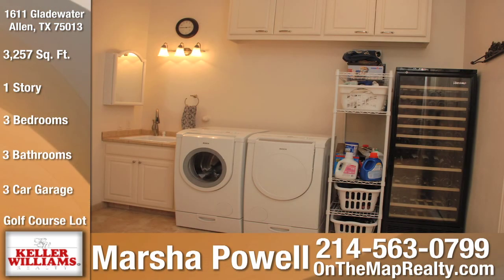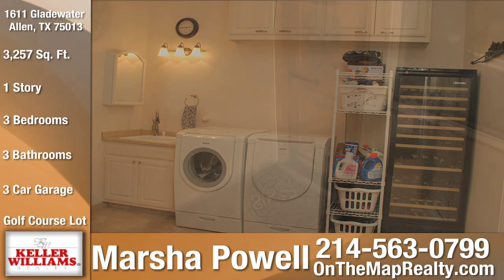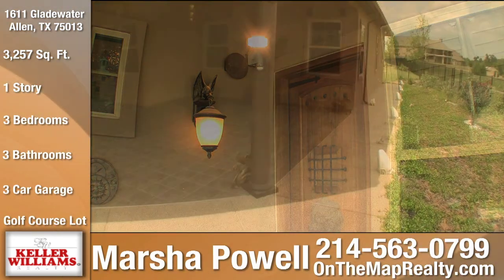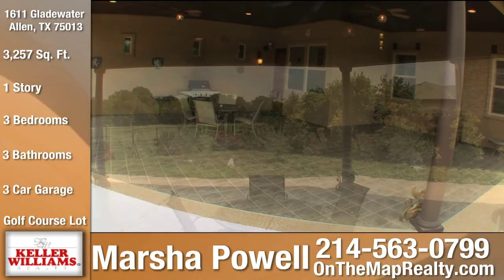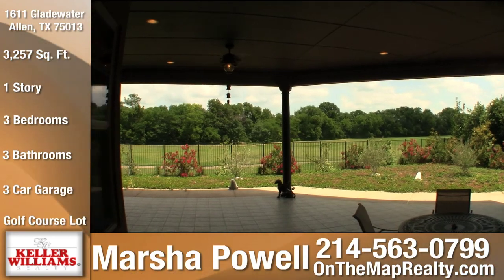Just off the breakfast nook is the oversized laundry room with custom cabinets, sink, two dedicated electrical outlets, and access to the single-stall garage. From the family room and through the eight-foot wood door with opening speakeasy, we arrive on the 800-square-foot covered patio with two ceiling fans, decorative lighting, and a gas line for outdoor grilling.